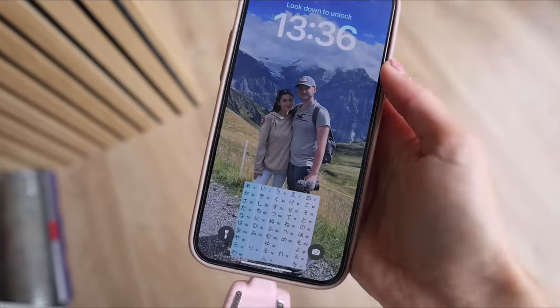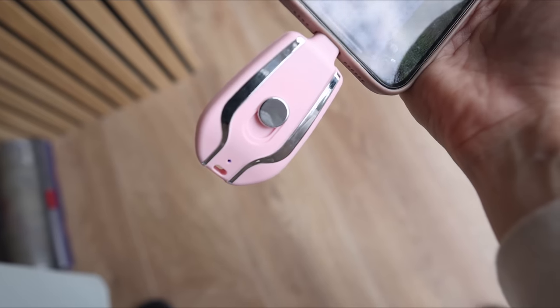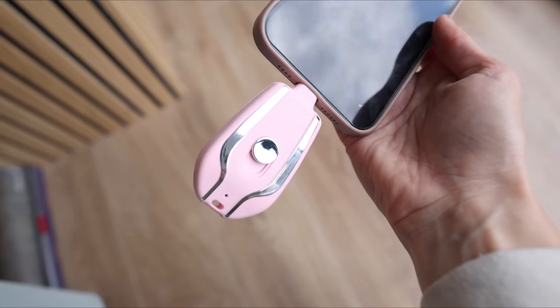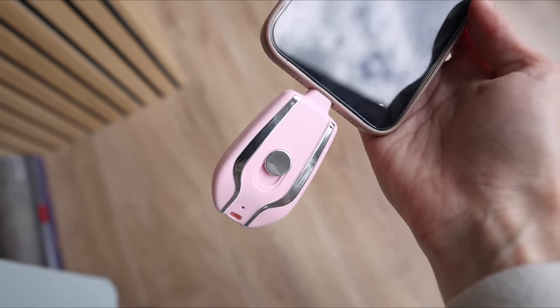It's been about an hour and my phone is now at 28% from 13%. I'd say this is charging pretty quickly considering how small and tiny it is. For emergencies this would be amazing to just carry on your keys at all times. I give this a 10 out of 10.